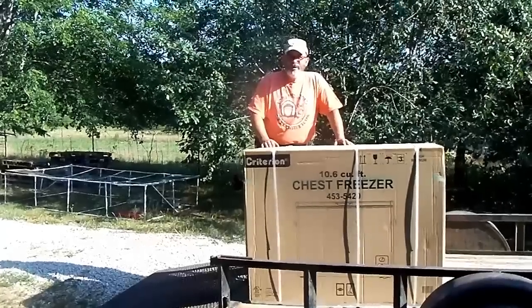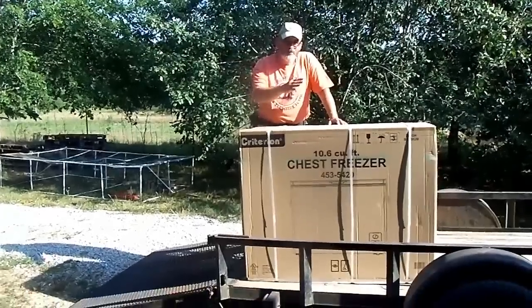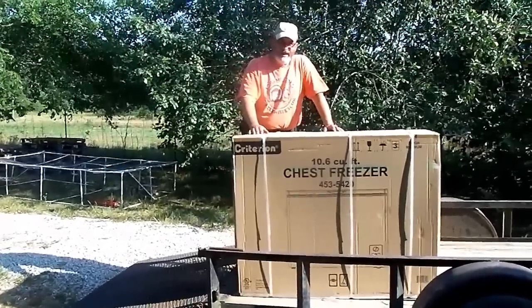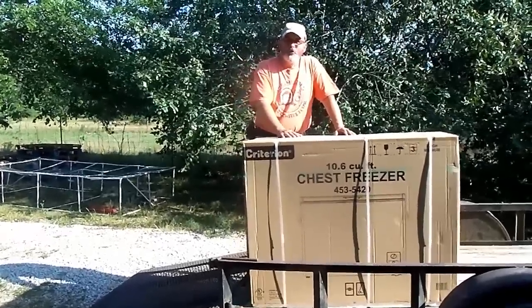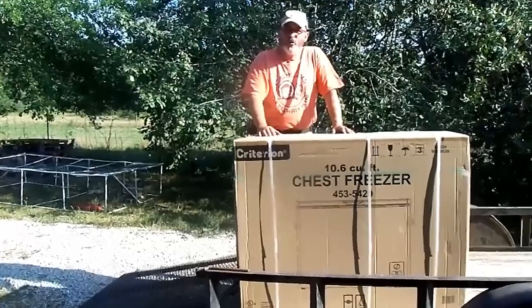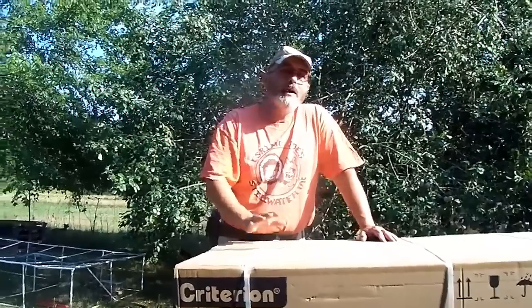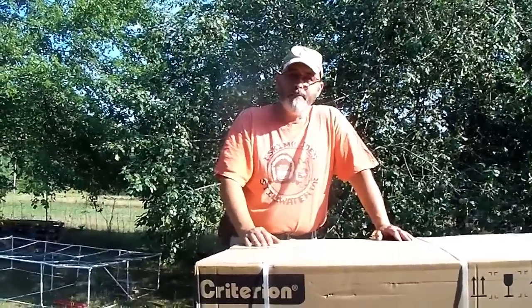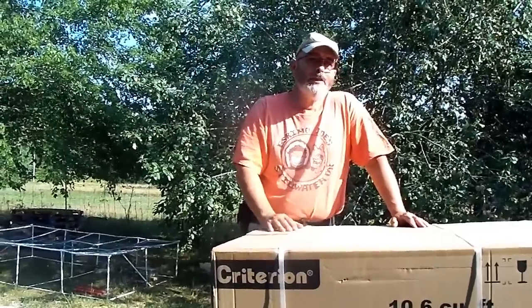This morning I went into town. I have a flatbed trailer but because I'm working on the summer kitchen, it's loaded full of siding right now, so I borrowed another trailer from a friend and picked up this chest freezer at Menards — that's a home improvement store like a Home Depot or Lowe's. This week they had the 11% rebate, so anything you buy you get an 11% store credit back, which is a good time to buy a larger item. Andrew and I are going to be offloading this and putting it into the summer kitchen.